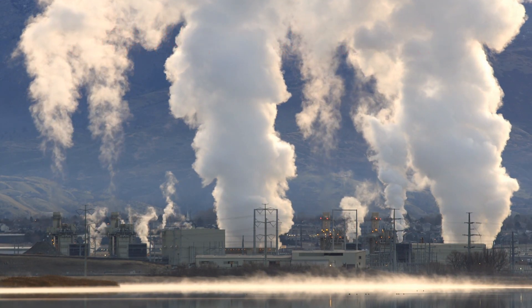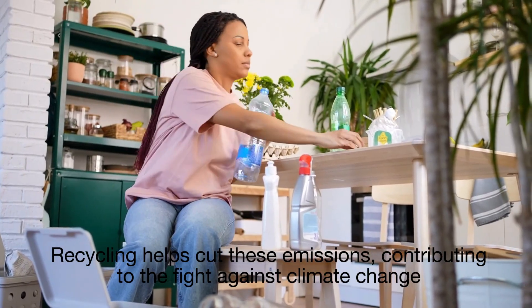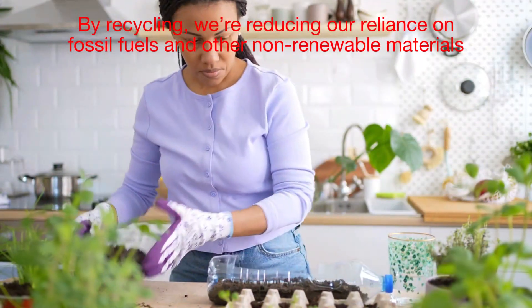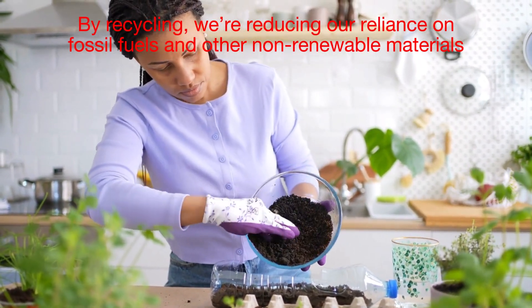Recycling helps cut these emissions, contributing to the fight against climate change. And let's not forget about conserving resources — by recycling, we're reducing our reliance on fossil fuels and other non-renewable materials.